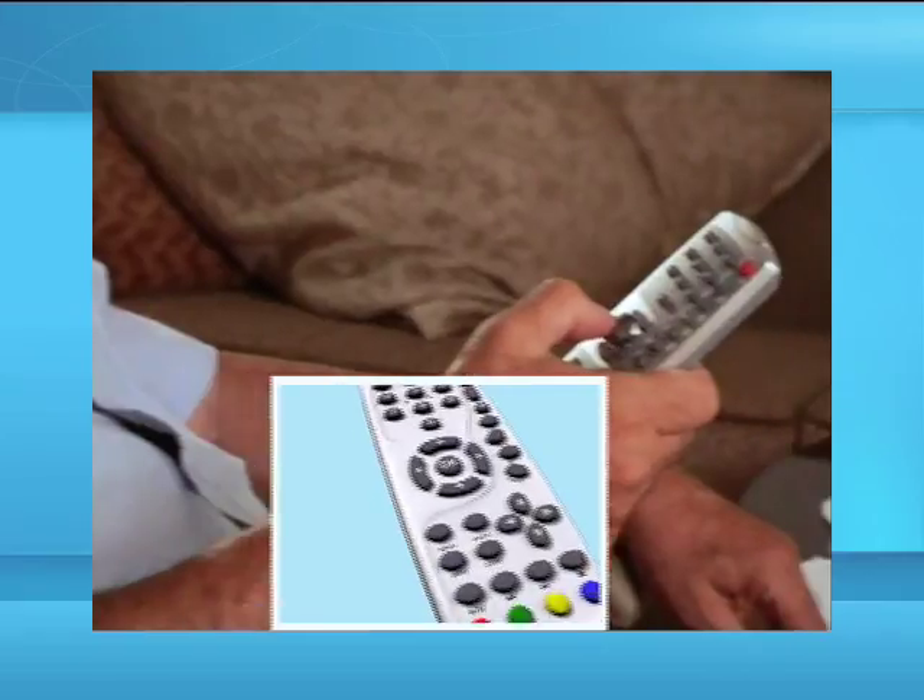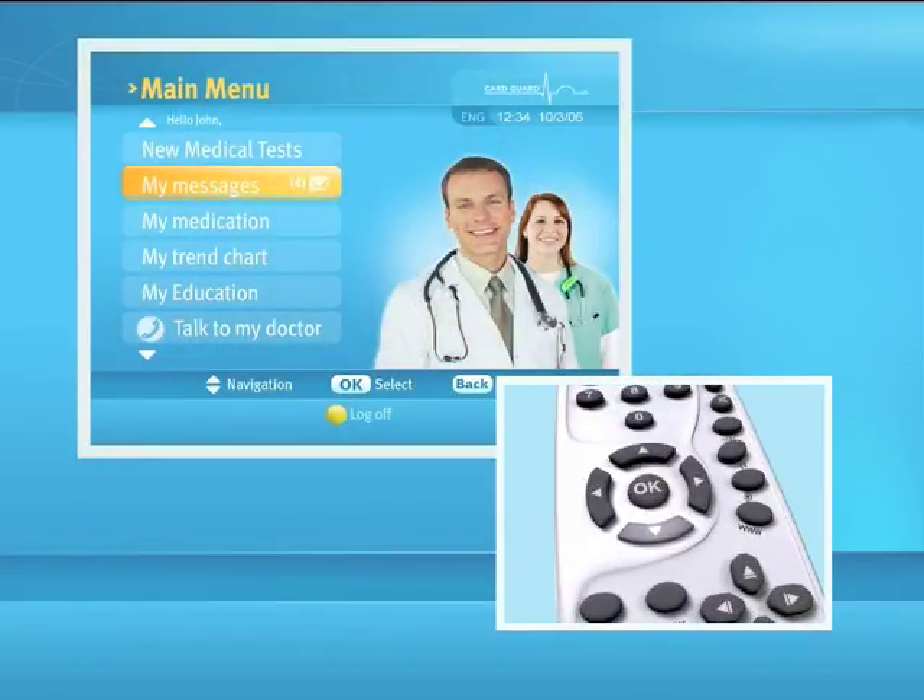Operating the interactive television system requires the use of the remote control unit. The remote control unit has four white arrow buttons with an OK button in the center.